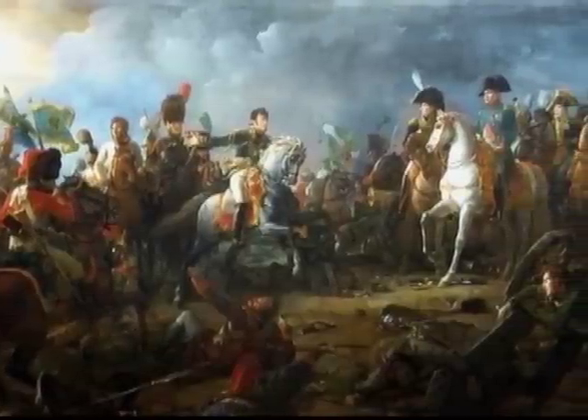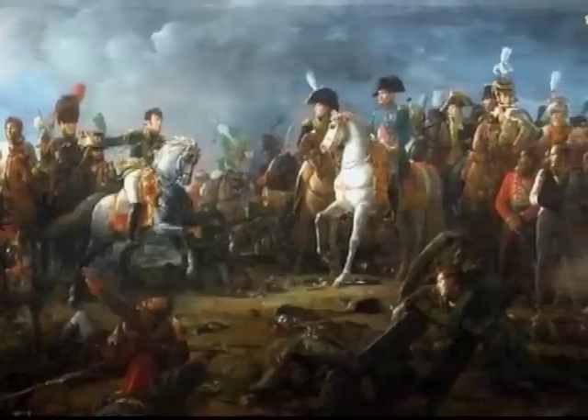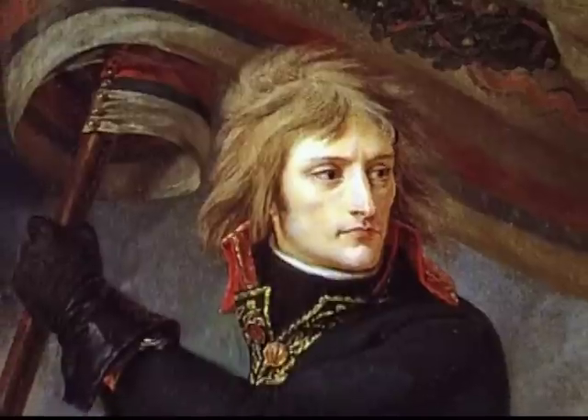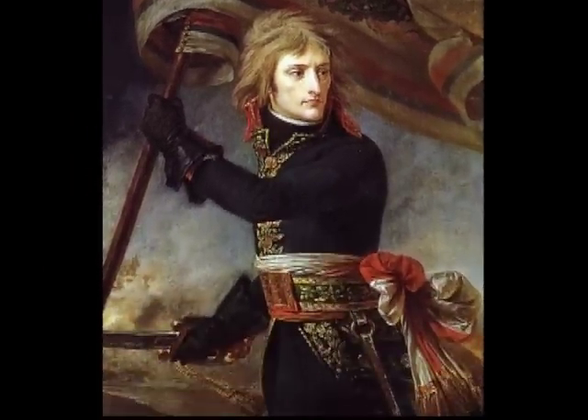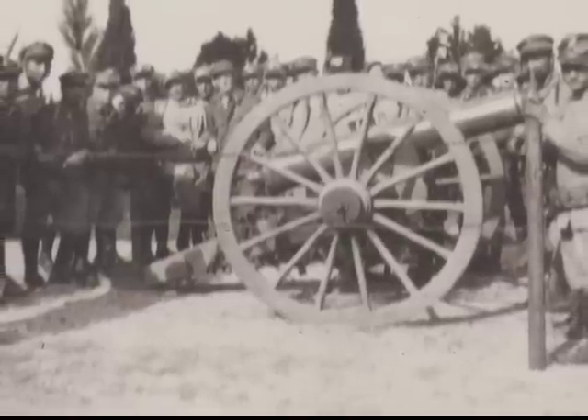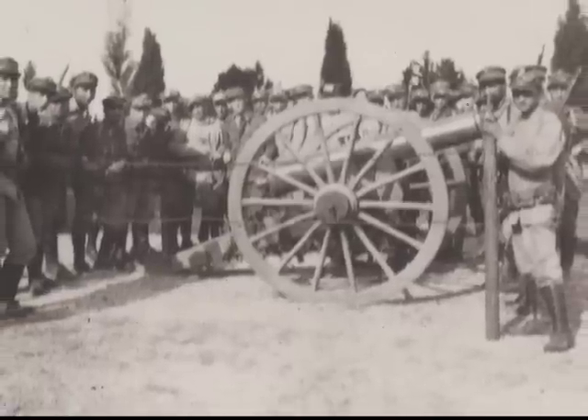By 1789, the manufacture, deployment, and use of field artillery was down to a fine art, particularly by one ex-artillery officer in the French army by the name of Napoleon Bonaparte. From here, the technology of metallurgy, chemistry, and design led to further improvements in artillery.